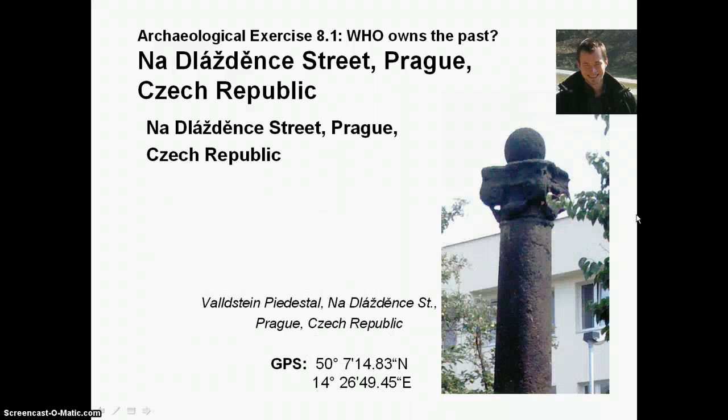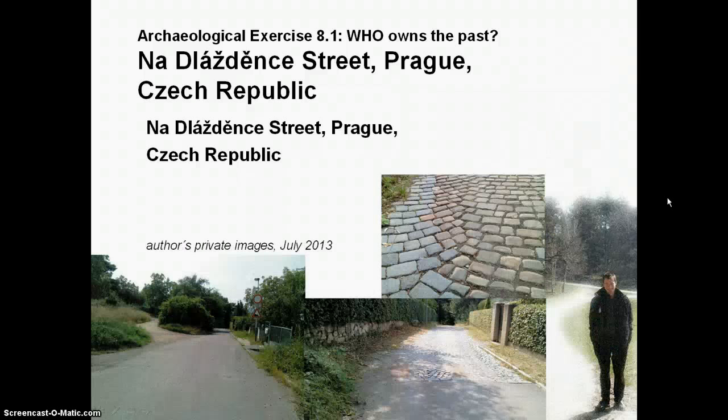You can see it here in detail. This is the Wallstein column from the 16th century, when the road was built. Here are some private images — this is the beginning of the street where the flooring no longer exists. This is approximately where the flooring begins.